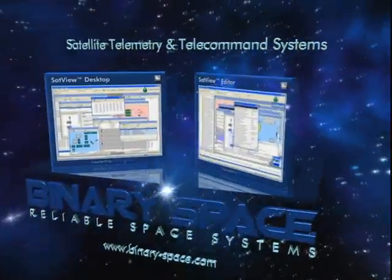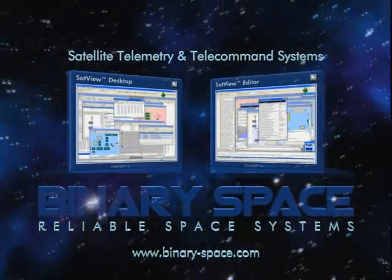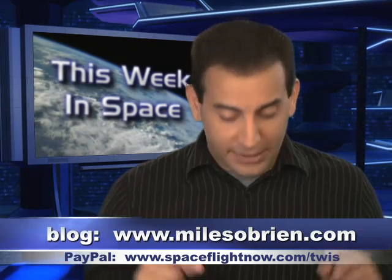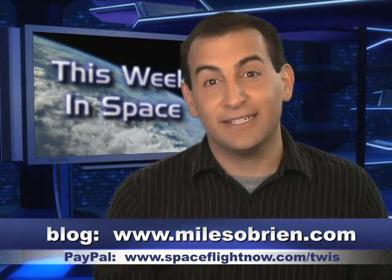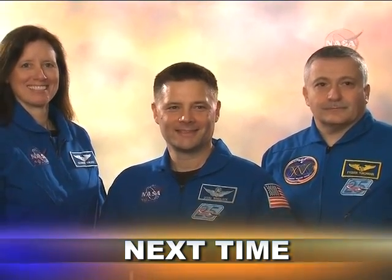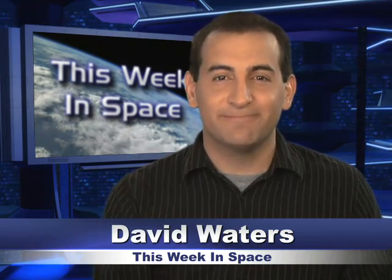Time for me to thunder on out of here. Thanks to our sponsor Binary Space — we really appreciate their support. If you want to send us a note, shoot us an email to twist@spaceflightnow.com, tweet us at This Week in Space, meet us on the blog at milesobryan.com, and don't forget to stop on that PayPal link to help keep us on. Next week, next stop Orbit — new crew members blast off from Baikonur en route to their home on the ISS. We'll bring you all the details. See you then.